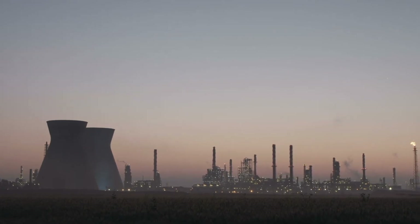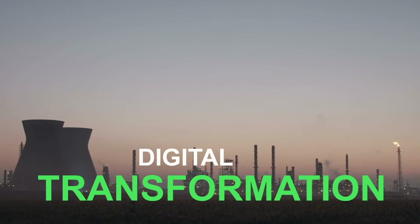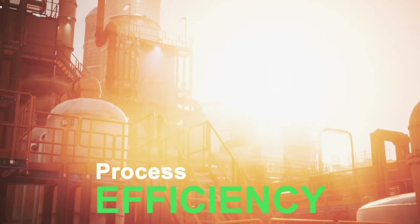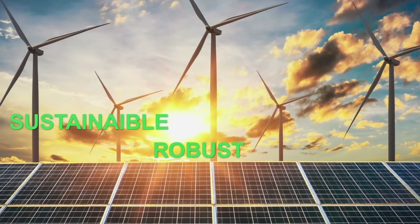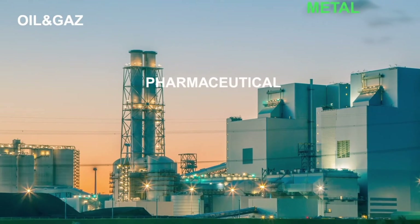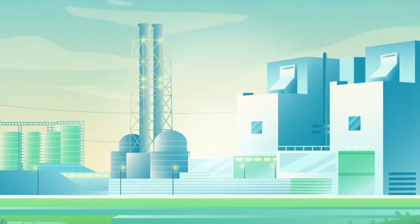At Schneider Electric, our mission is to optimize through digital transformation and thus make your daily life easier. Do you work in the process industry and are looking for process efficiency? Do you seek a sustainable, robust, and reliable solution to address all your challenges? Regardless of your process industry sector, we have solutions to improve your efficiency.